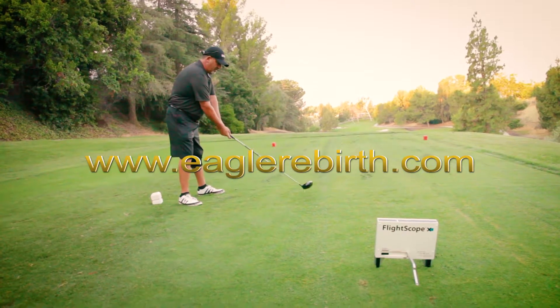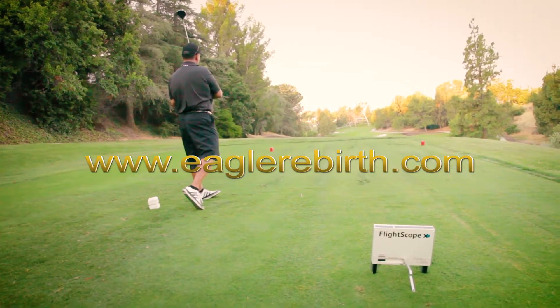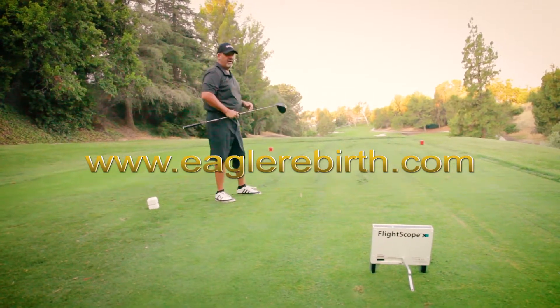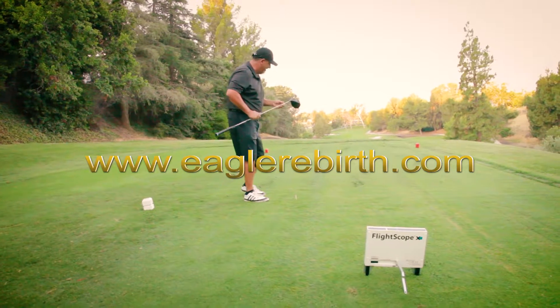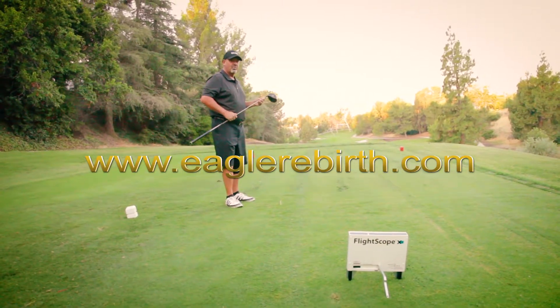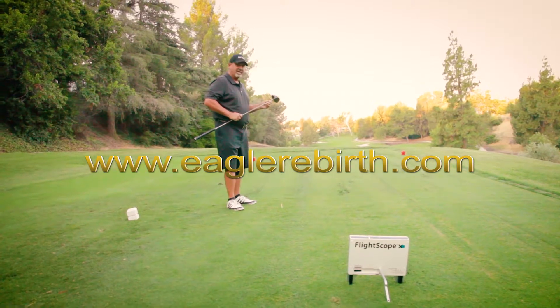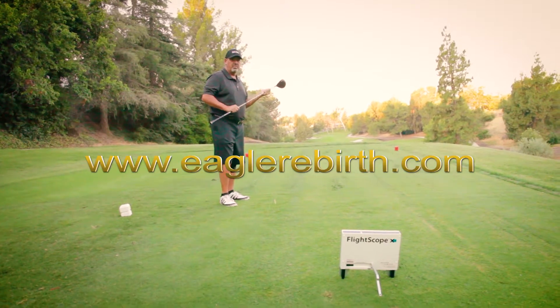All right, baby, let's give it a ride. Whoa — I had this 20 years ago, I had made torque. Wow, what a driver. This thing is amazing. Pops right off the face. Beautiful. Unbelievable club. Thank you, Eagle Rebirth.